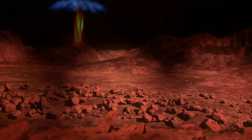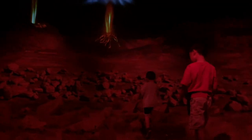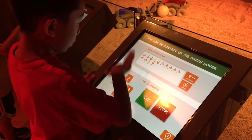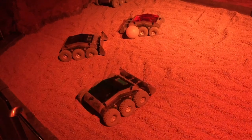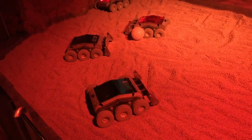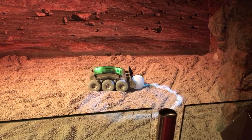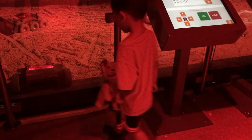Now we're visiting Mars, the red planet. Brother and I are programming these robotic explorers to make them move. Oh no, his rover is stuck.